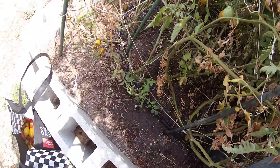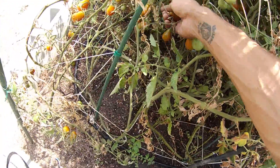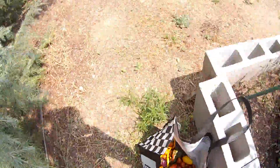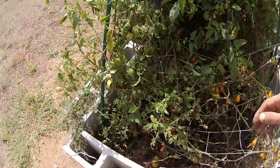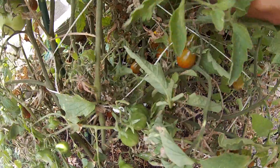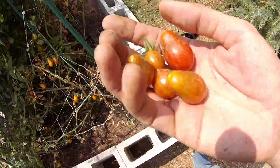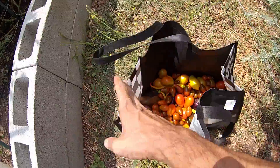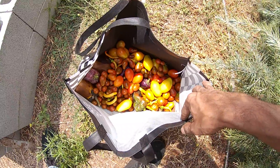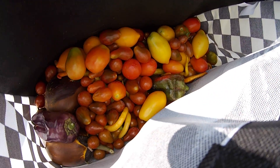I dropped one tomato down. Alright, grab one more bushel, call it a sesh. Check that out — some mighty nice harvest on top of some Carolina reapers I picked earlier.